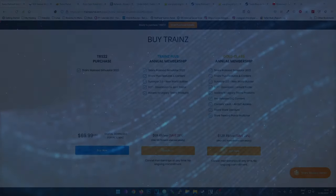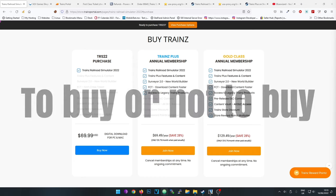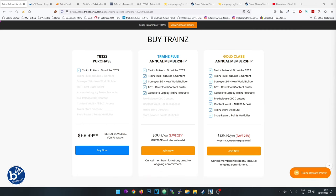Today we're going to be looking at the Trainz 22 purchase options - essentially whether you should purchase, subscribe, or give it a miss. There's actually a fourth option: wait, and we'll discuss that one later. If you're looking for a video describing what Trainz is and what you get, I've got a whole playlist of Trainz videos.